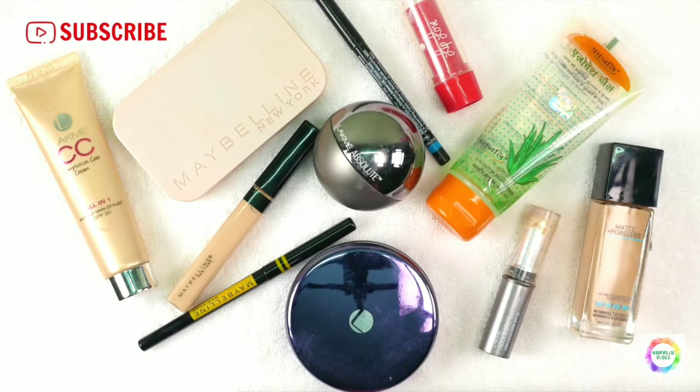You've seen many videos on YouTube about under 500 makeup, affordable makeup products, cheap makeup products. I don't just go by that — I check whether each product is safe for my skin and safe for my epidermal layer before I use it. So I'm sharing only what I've actually used, and I'll also mention prices and product links in the description box.